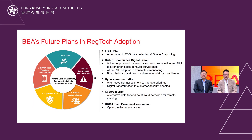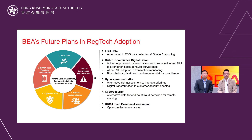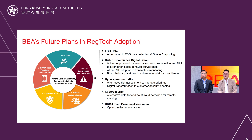BEA will continue exploring other fintech solutions to enhance front-to-back transparency, further improving customer satisfaction and operational efficiency. In green finance, BEA will further enhance the automation of ESG data collection and reporting for TCFD scope 3 carbon emissions, and enable integration with BEA reporting and monitoring systems. For digitalization of risk and compliance, we will adopt a VoiceBot powered by automatic speech recognition and NLP technologies to strengthen sales behavior surveillance.